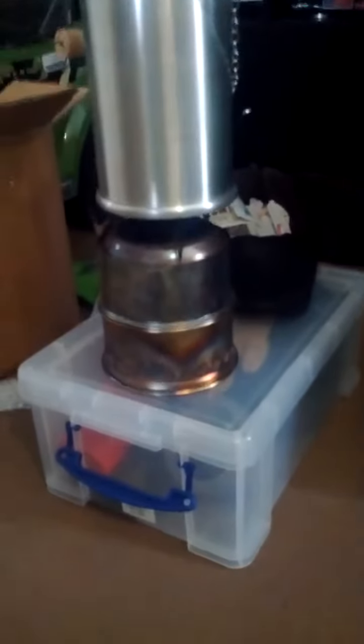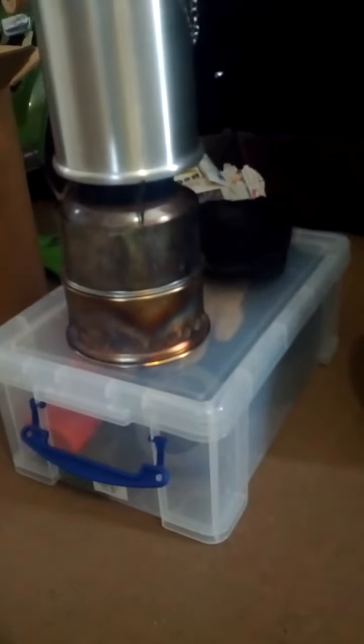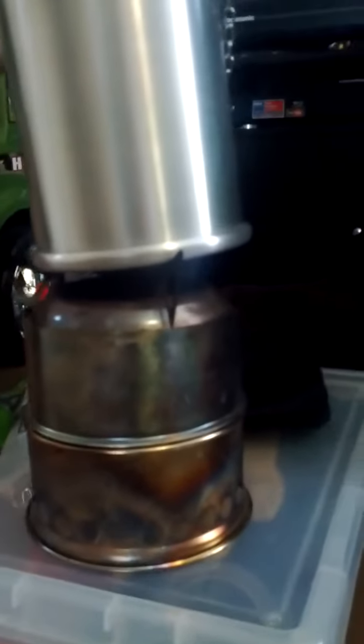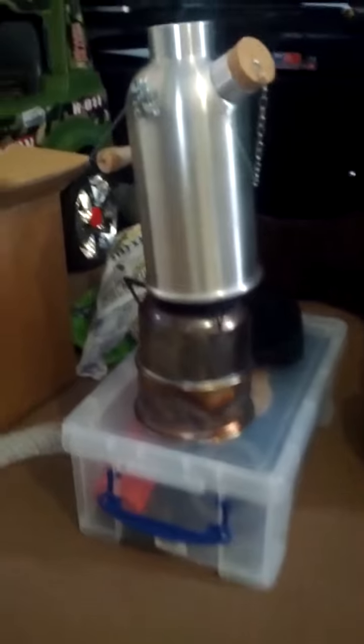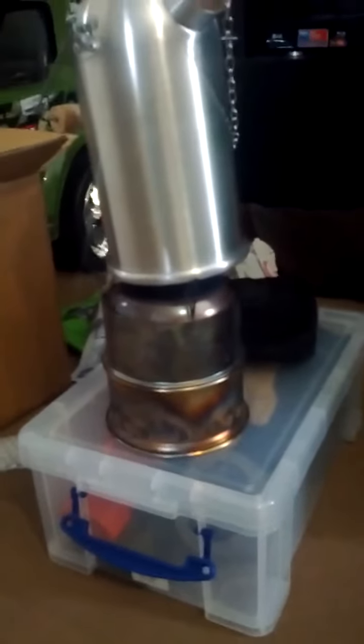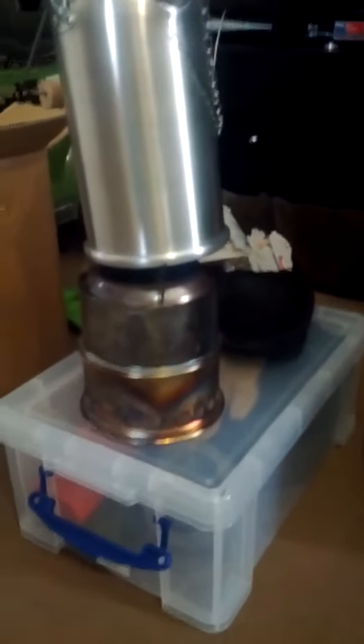And then on the pot stand, it works as well. Yeah, definitely works — I'm sure that would work perfectly with the fire lit inside.